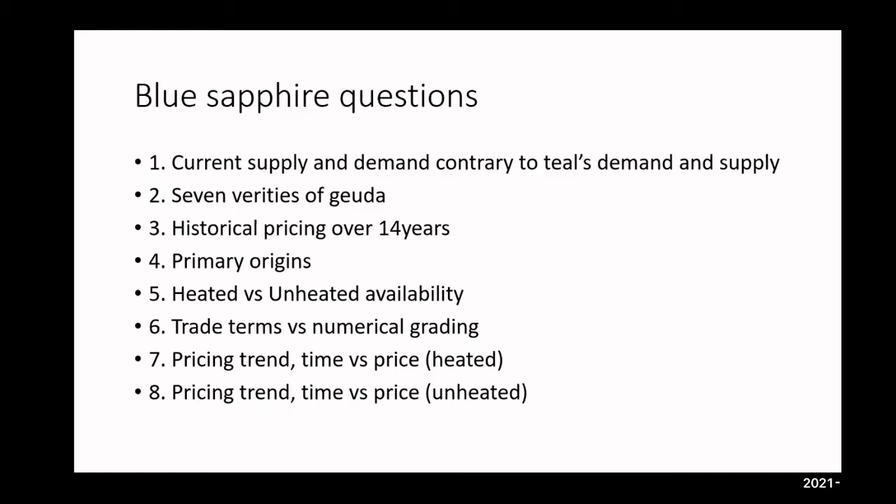Moving on to blue sapphires. Topics to cover: current supply and demand contrary to teal, some historical pricing over 14 years, primary origin, heated versus unheated availability, trade terms versus numerical grading, pricing trend, and time versus price for both heated and unheated. Blue is a much narrower tolerance — everything from violetish-blue, meaning blue dominant with violet secondary, to very slight greenish-blue. As long as the color description ends with blue, that is the primary color. Basically three grades within the GIA color wheel.